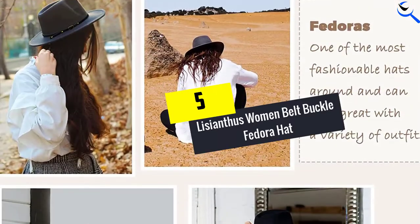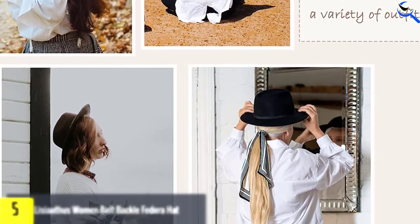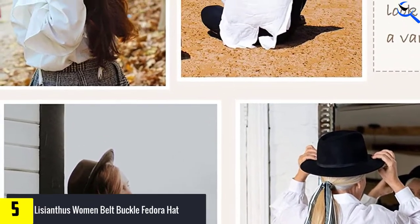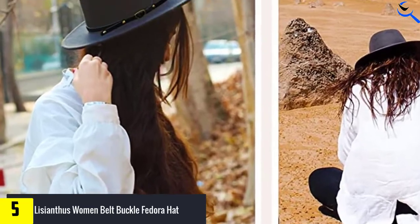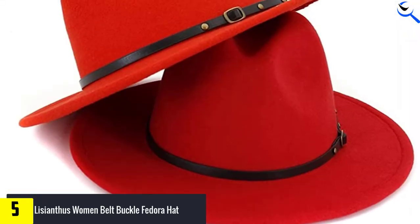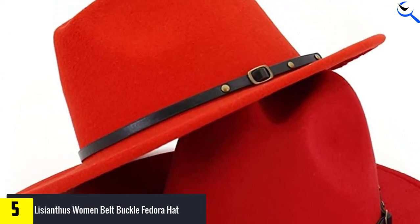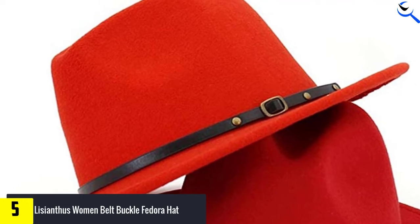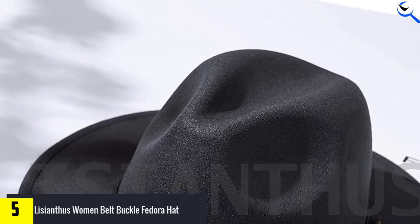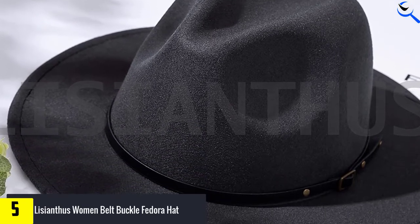Starting at number 5, we have the Lysianthus Women Belt Buckle Fedora Hat. If you are looking for headgear for a perfect day at the beach or clubbing, the Lysianthus Fedora Hat is an excellent choice. It is crafted with 65% cotton and 35% polyester and has a 22 to 22.8 inches circumference. The height of the crown measures 4.3 inches, while the width of the shady wide brim is 2.76 inches.